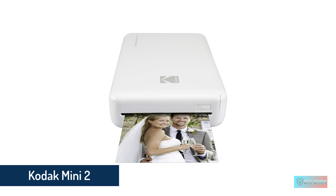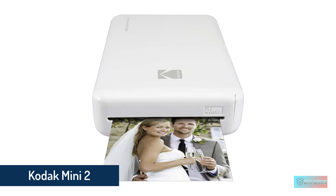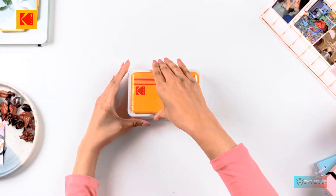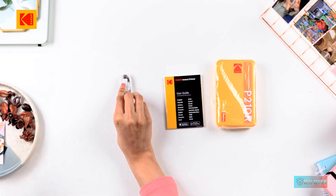Number 3: Kodak Mini 2 HD Wireless Portable Mobile Instant Photo Printer. Tech-challenged and want an iPhone printer that's easy to use? Then let us point you to the Kodak Mini 2.